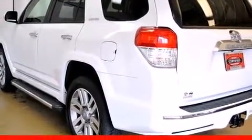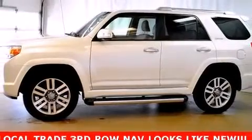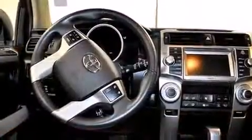It includes heated seats, a tachometer, a built-in garage door transmitter, a power seat, a trailer hitch, and one-touch window functionality.